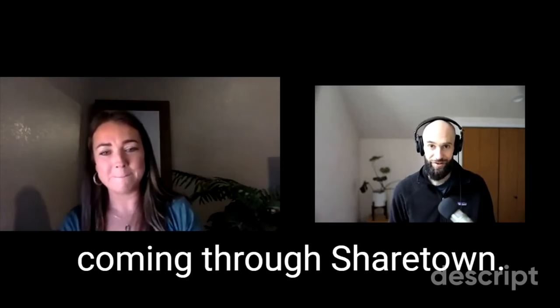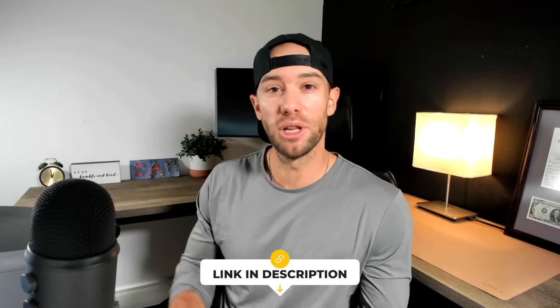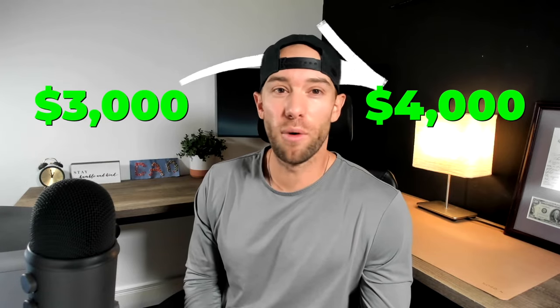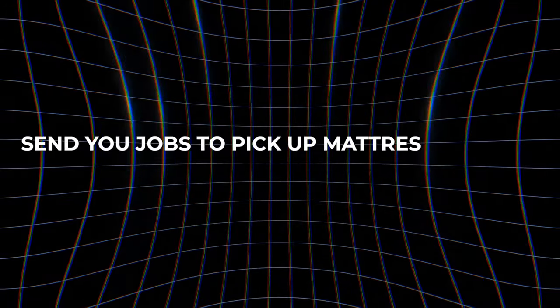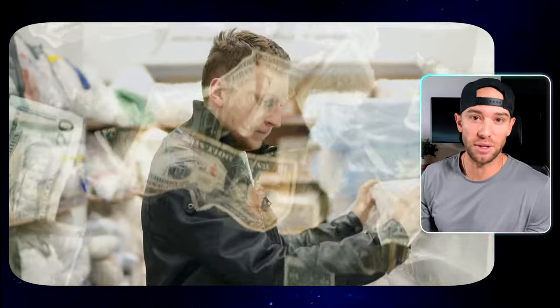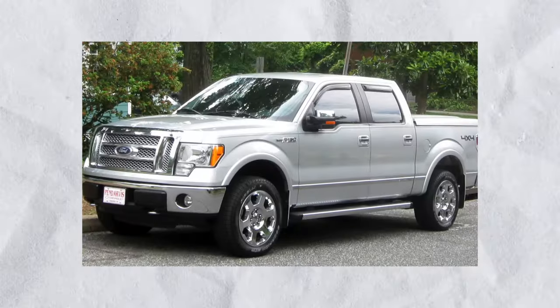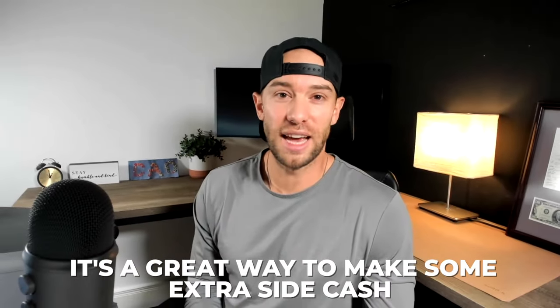Number two is ShareTown. The bulk of this is coming through ShareTown. There's been times I've made like $800 in a day, $3,000 to $4,000 a month. I did another video on this side hustle specifically — I'll link to that video down below. People are making anywhere from $3,000 to $4,000 per month on the side through ShareTown. What ShareTown does is send you jobs to pick up mattress returns from online mattress companies. Then you sell these basically brand new mattresses on Facebook or Craigslist and split the sale price with ShareTown. So they're sending the jobs to you — you don't need to go out and find jobs. You only need to have an SUV or a pickup truck for this one, and it's a great way to make some extra side cash.